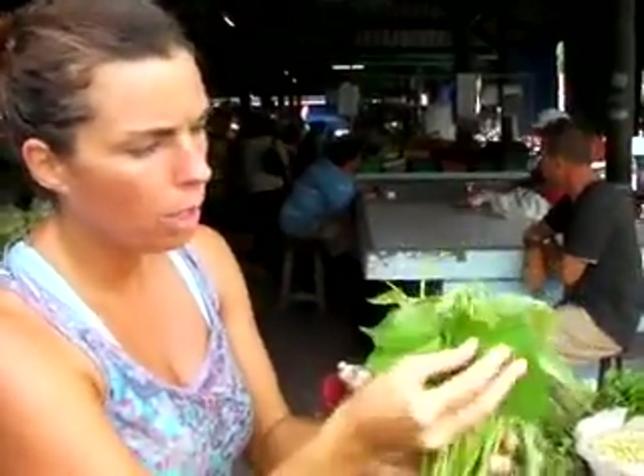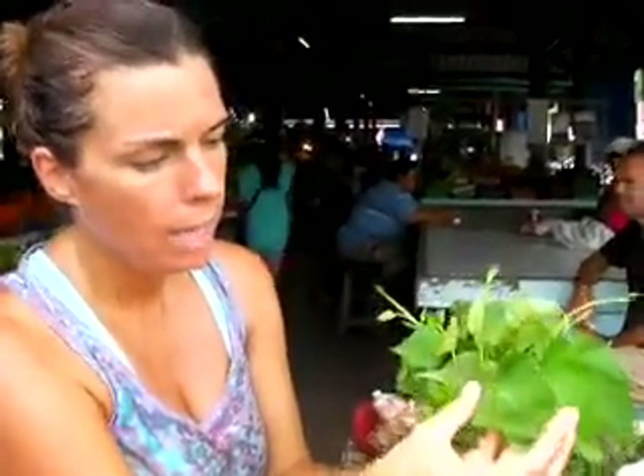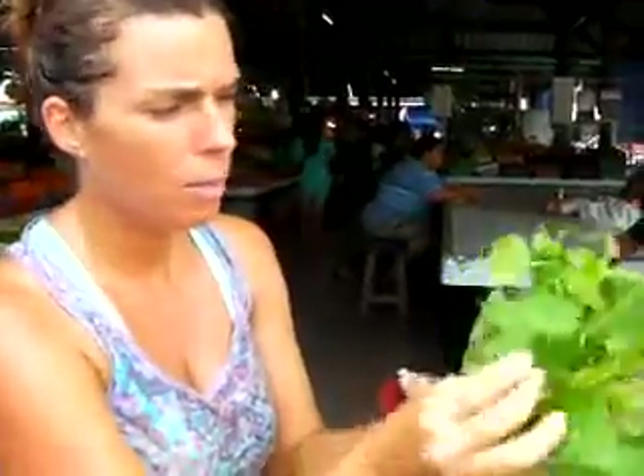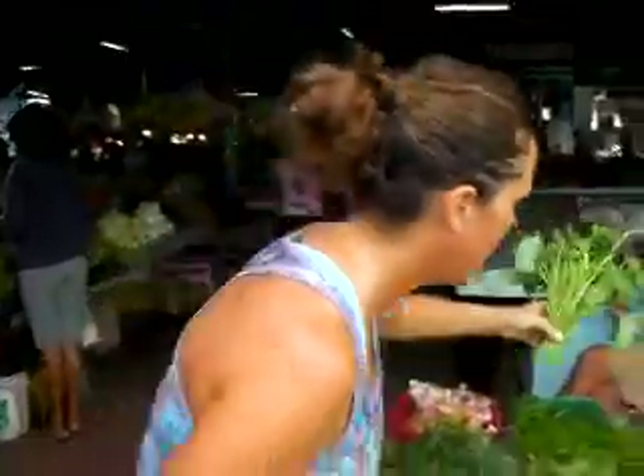I told you before — you look for the bug holes. Because if the bug survived, I'll probably survive too, right? So this most likely did not have any pesticides on it. These leaves are full of bug holes — that's a good thing. So I buy from her. This cost me five baht, that's like fifteen or twenty cents. This is great for juicing; this is what I use in a lot of my green smoothies, and I get that from her every day.